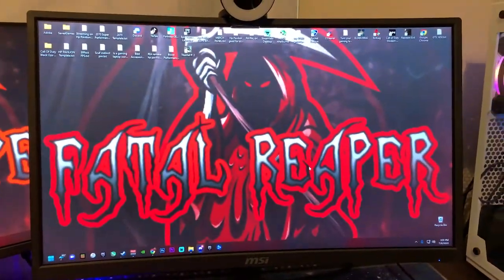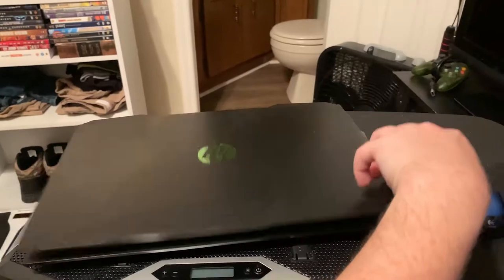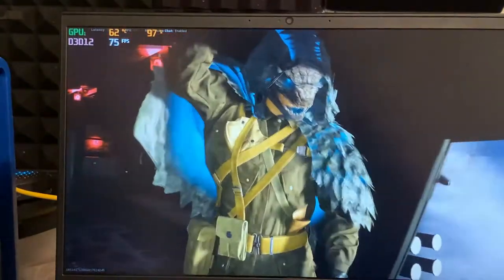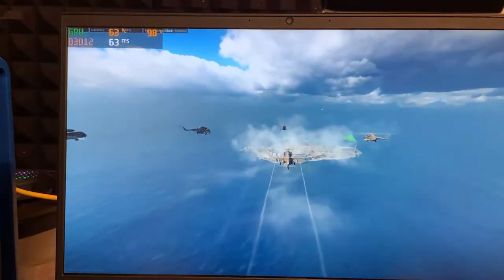Today we're going to be talking about the main one here, and you can see it does have 144 hertz as you saw right there in the settings. We're talking about that with an external monitor using a laptop, because that's what you would mainly be using the external monitor for. Right here you can see that I'm playing Warzone — Rebirth Island to be exact — on the HP Pavilion gaming laptop.